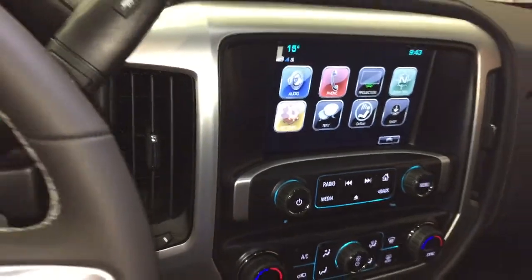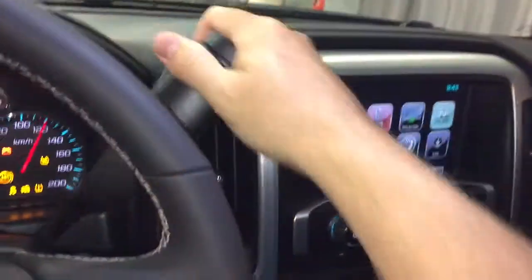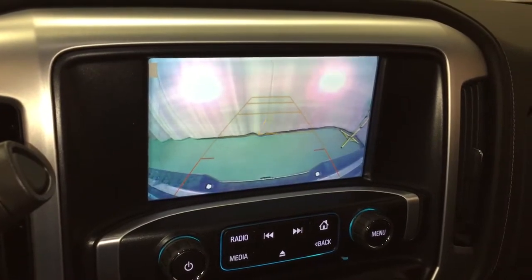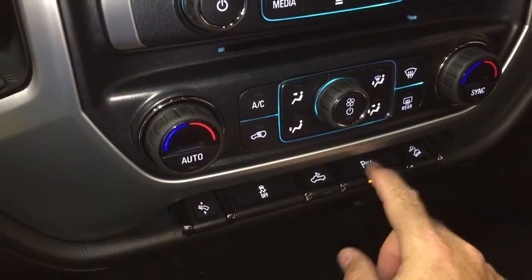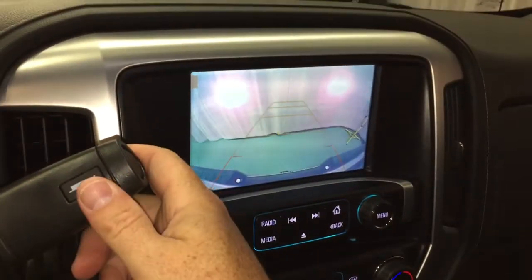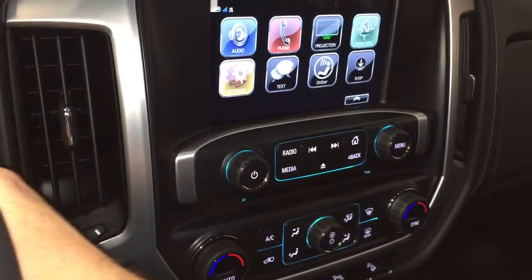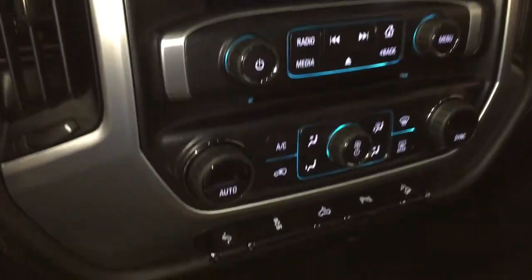When we turn the engine on and throw this into reverse, you've got the full-color rear backup camera with trajectory. You also have the ultrasonic parking sensors there in the rear, and because we've got that wall behind us, as soon as I threw it into reverse it started to give a warning that there is something behind me.